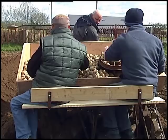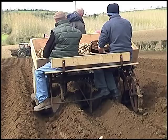The manufacturers claimed that this planter was capable of planting more than six acres in a day, but in reality four acres was considered a good day's work.